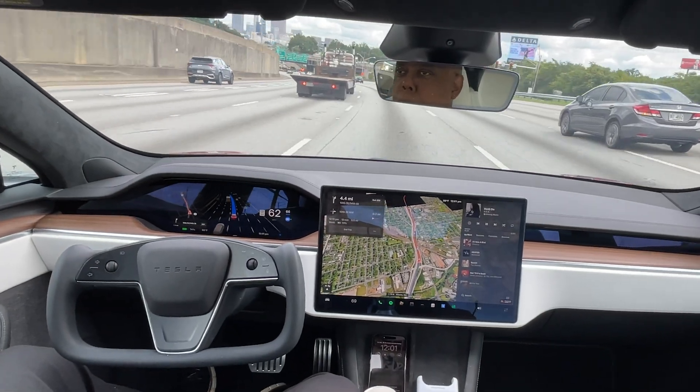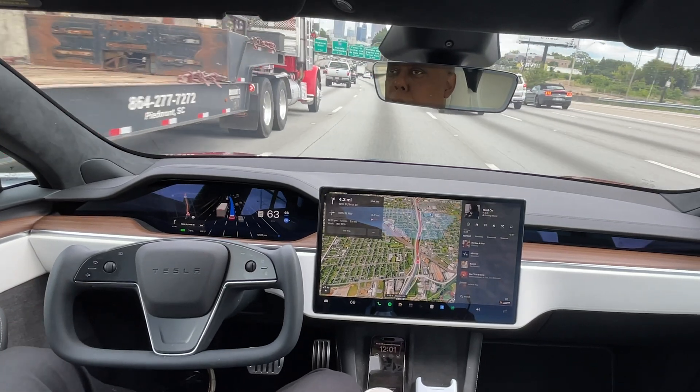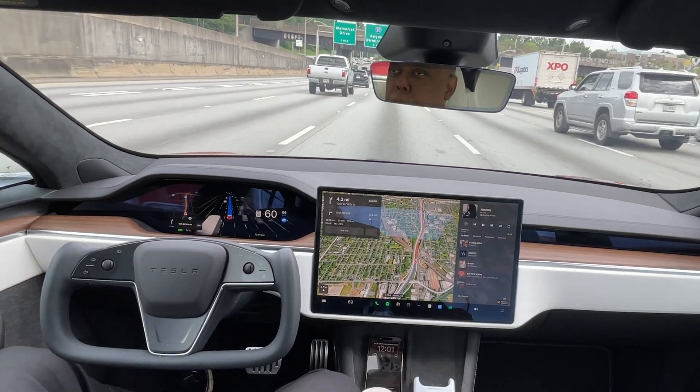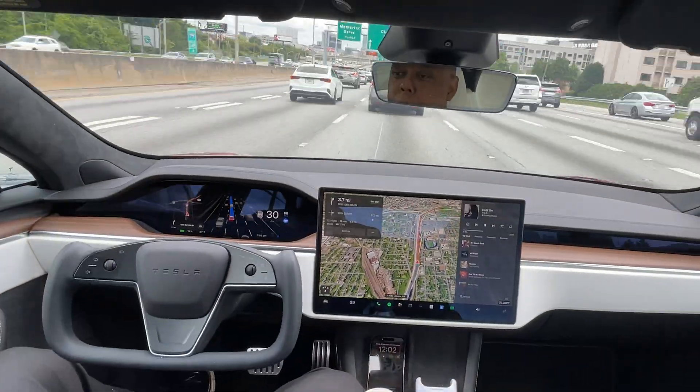I almost took over here — I grabbed the wheel because I didn't know what that gray car was going to do. But I didn't turn the wheel, I didn't hit the brake, so I didn't do an intervention and didn't disengage. Full Self-Driving is still going.